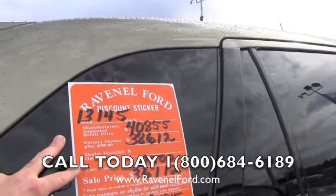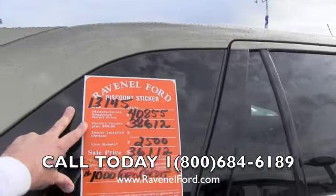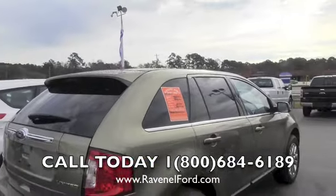Also, another add-on here with Ravenel Ford — there's no dealer admin fees or dock fees. Again, no dealer admin or dock fees. Some people call them processing fees. We don't have them.